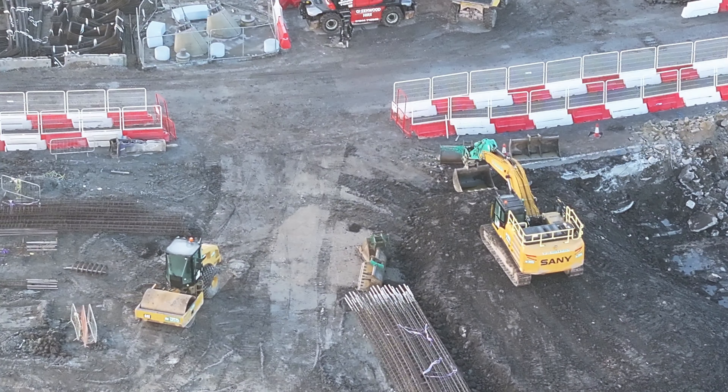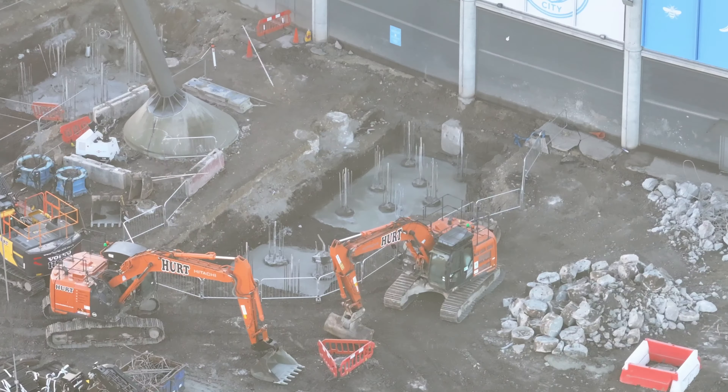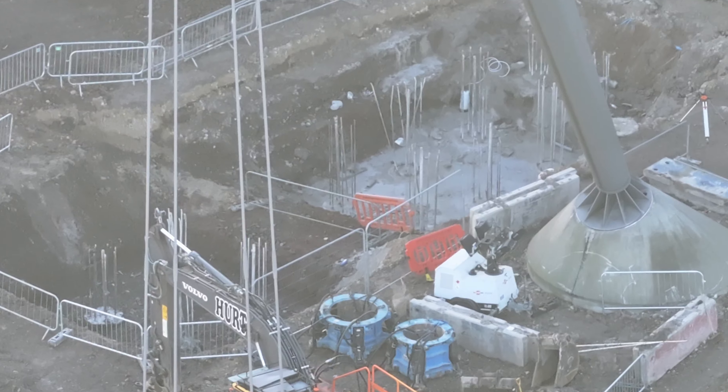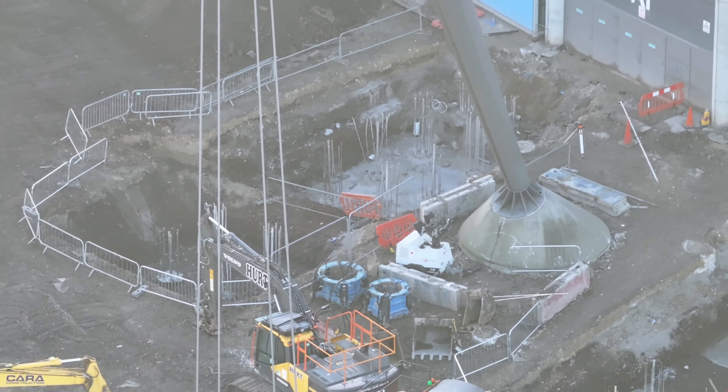That's mirrored on this side. Here they've got concrete at the base, and to the left of that another one there. So there's a lot of excavation being done and a lot of foundation work being done.